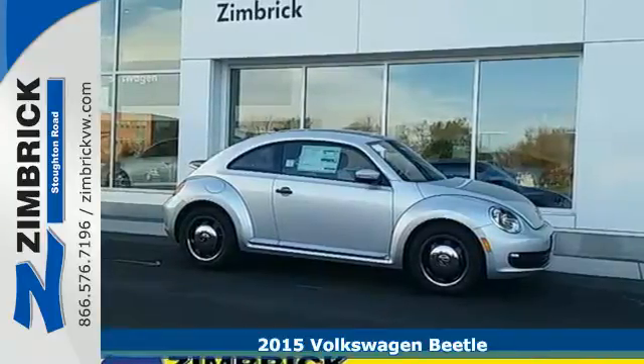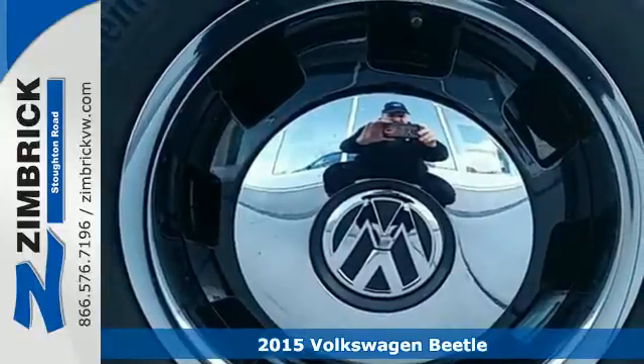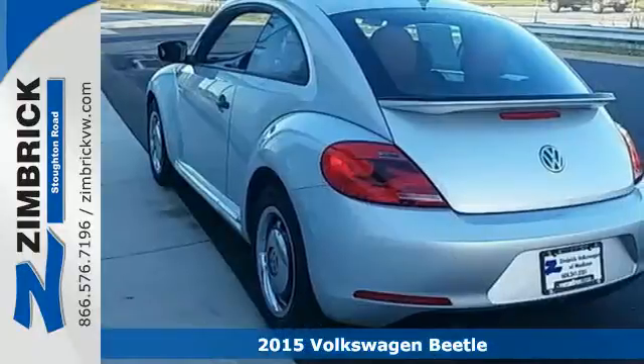Here's a 2015 Volkswagen Beetle. It doesn't just happen. You've got to take chances to break the mold. And that's exactly what Volkswagen did with this Beetle.